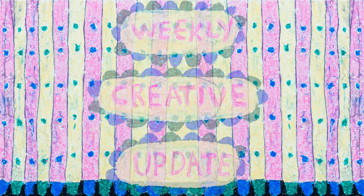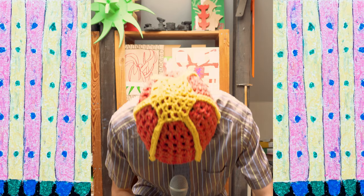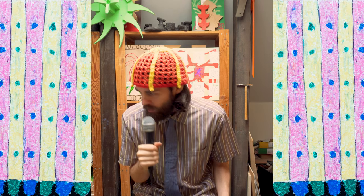Welcome to the weekly creative update. Hello and welcome to the show — welcome to your favorite YouTuber, hopefully. My name is Karl and I am a visual artist. Here on YouTube I share my creative journey, what I have been doing and what I have been up to. I have written down some things on post-it notes — the schedule for today's show.